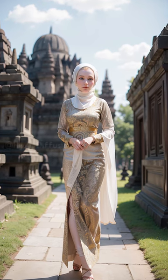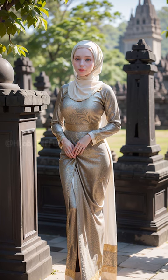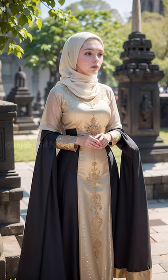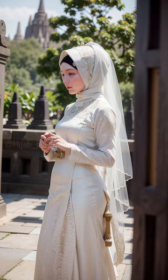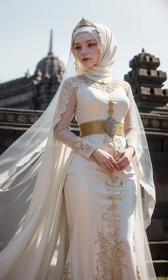Let's not forget about the colors and patterns. Gone are the days of plain and monotonous hijabs. Today, you can find hijabs in a rainbow of colors, from vibrant and bold to subtle and pastel. Floral prints, geometric patterns, and abstract designs are also popular choices, adding a contemporary twist to traditional attire.